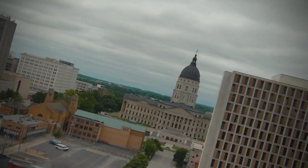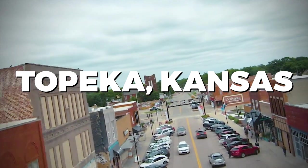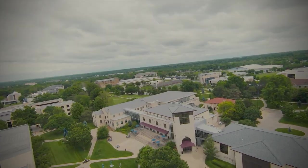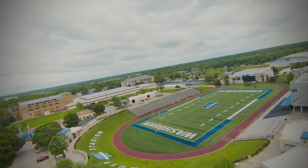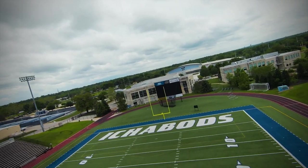Ever wondered what exciting experiences await you in Topeka, Kansas? In this video, we're about to embark on a journey through the top things to do in Topeka. From cultural attractions to outdoor adventures and unique local experiences, we'll uncover the very best this city has to offer.